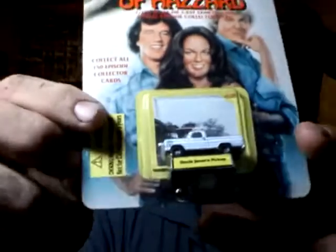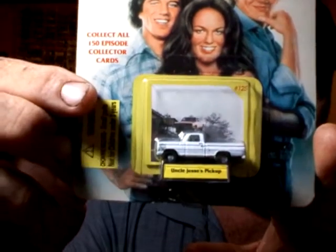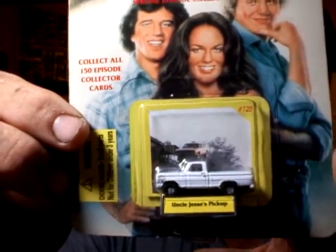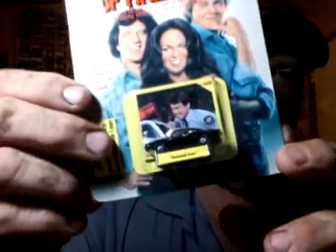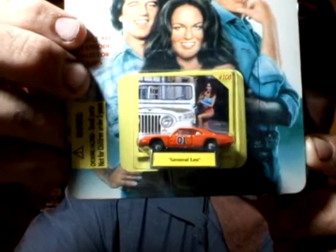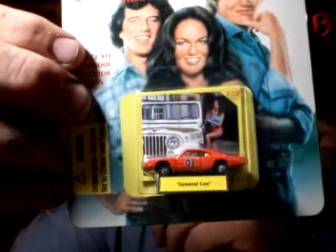But this here is what I traded for. There was a Hazard. I knew they were smaller, but I didn't realize they were this small. And then here's this one — the General. And then a regular General.